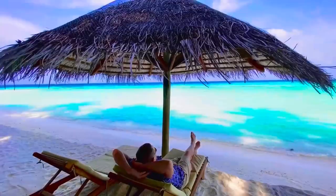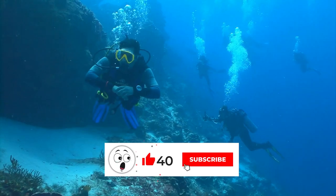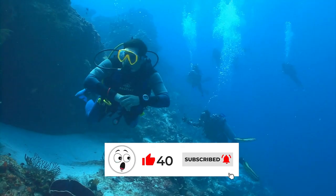Hey there, fellow adventurers. Welcome back to our channel, where we explore the most fascinating travel experiences the world has to offer. We are Trending Tales, and today we're diving deep — quite literally — into an amazing journey that'll leave you impressed.